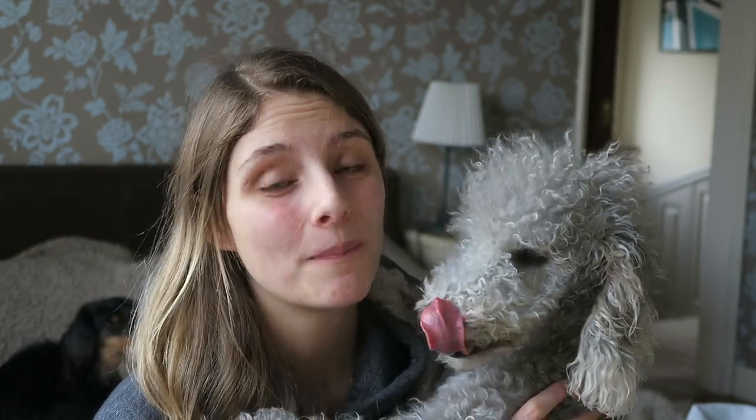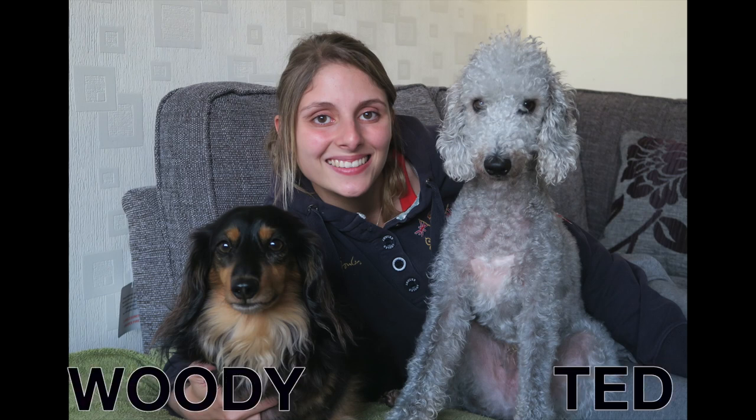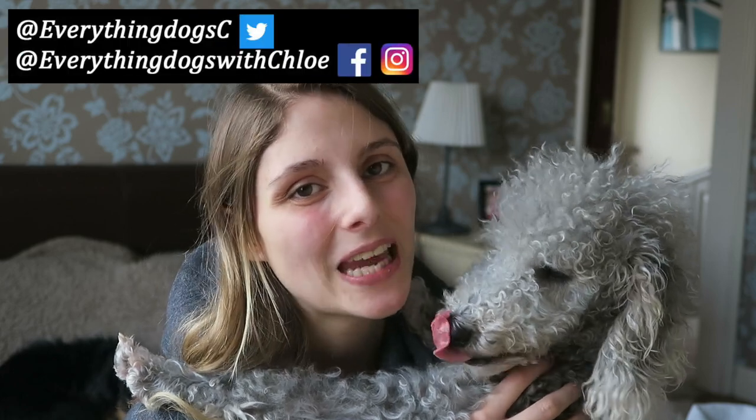Want an up-to-date video on Bedlington Terriers? Hi guys, it's Chloe and Ted here from Everything Dogs with Chloe. On this channel we help you keep your hairy hound happy and healthy by posting videos just like this one on Bedlington Terriers and anything else to do with your dog. So if you're new here please think about subscribing, don't forget to check out all the links down below, and let's get into the video.